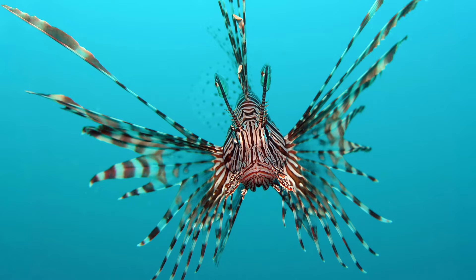Lionfish venomous dorsal spines are used purely for defense. When threatened, the fish often faces its attacker in an upside-down posture, which brings its spines to bear.